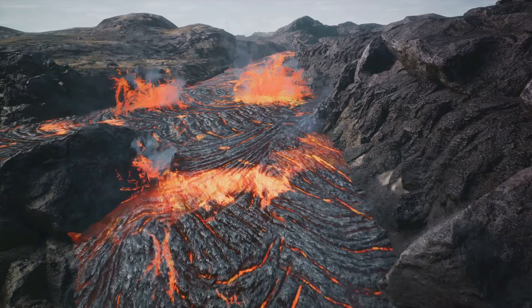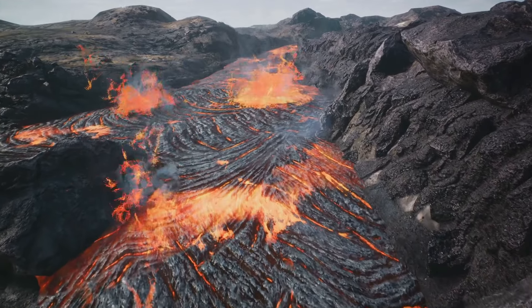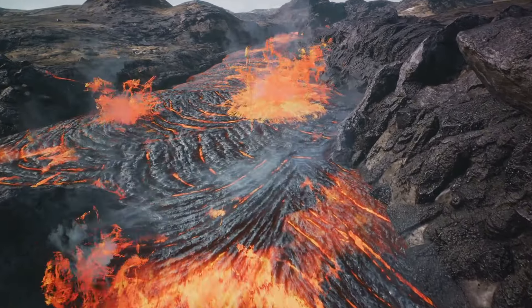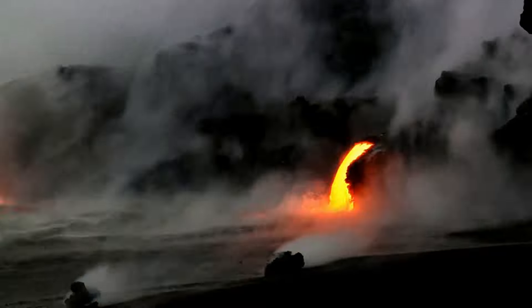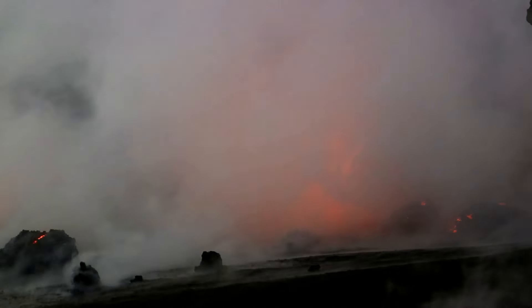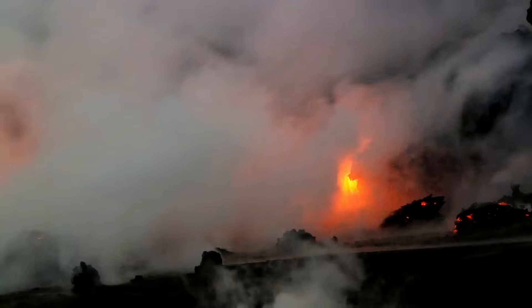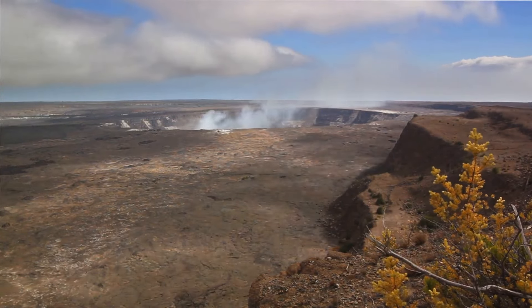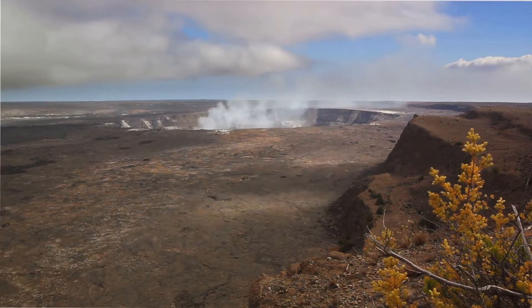Around 210 to 280,000 years ago, the Pacific Plate's journey brought it to the location where Kilauea now stands. As the plate moved, the hotspot began to push molten rock, or magma, up through the crust. This magma erupted onto the ocean floor, gradually building up layer upon layer until it broke the surface of the ocean and formed an island. This is how Kilauea was born — not with a bang, but with a slow, steady eruption of molten rock from deep within the Earth.